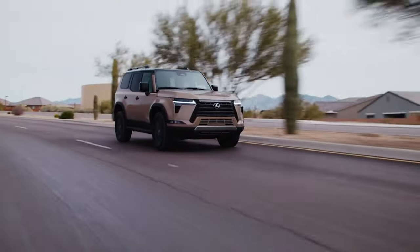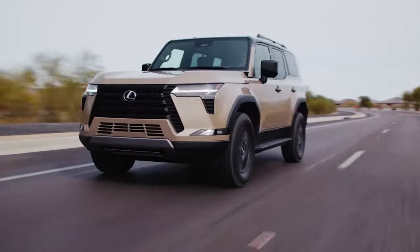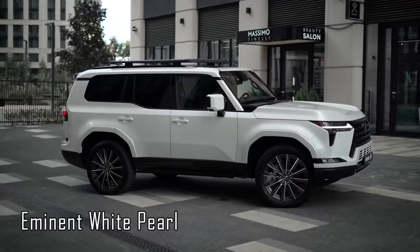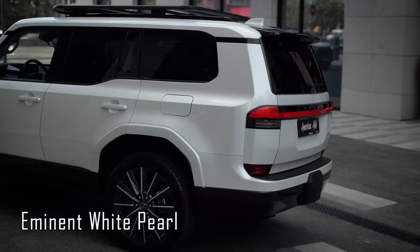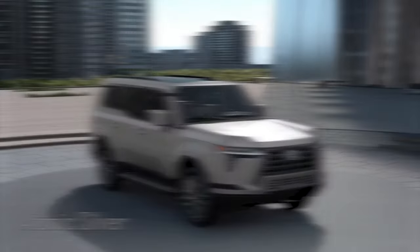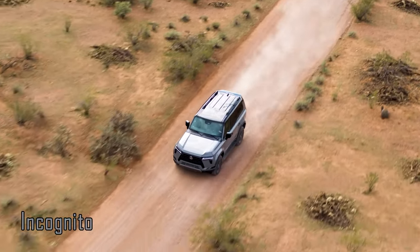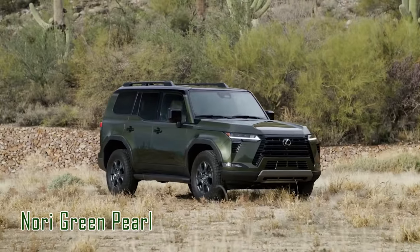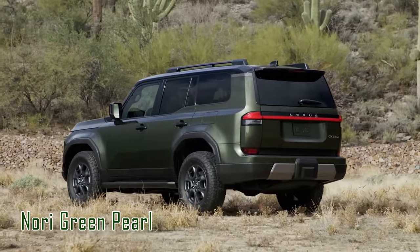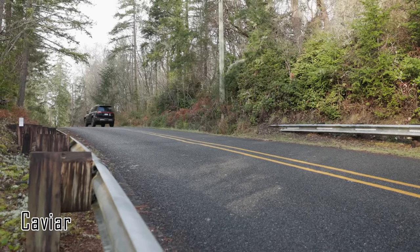The Lexus GX550 offers new shades, and the 2025 model year could extend the color palette. Eminent White Pearl offers an elegant, shimmering finish that enhances the SUV's refined silhouette, while Atomic Silver delivers a modern and sleek look. For a more understated vibe, Incognito provides a subtle yet striking option, and Nori Green Pearl adds a touch of adventure, perfect for outdoor enthusiasts. Caviar rounds out the collection with its classic, luxurious appeal.